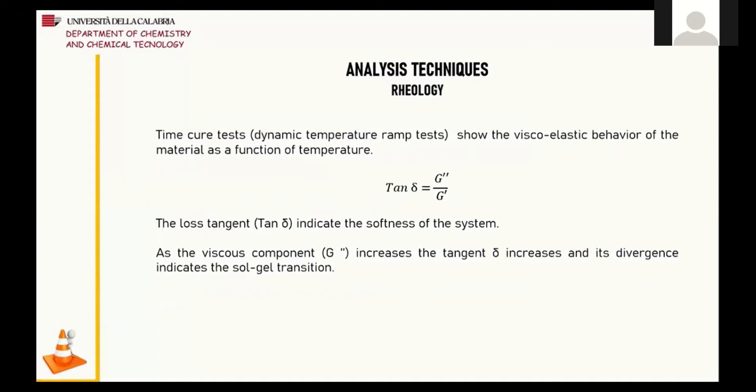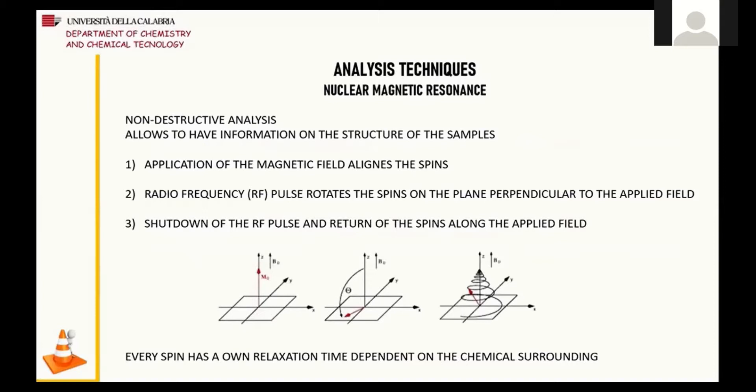The techniques of analysis used to carry out this research were substantially two: rheology and nuclear magnetic resonance. Through time-cure tests, also known as dynamic temperature ramp tests, it is possible to observe the response of a material to stress. These tests show the viscoelastic behavior as a function of temperature. In the time-cure tests used for this study, the trend of the loss tangent will be shown, which indicates the softness of the system. Nuclear magnetic resonance is a non-destructive analysis that allows us to have information on the structure of the samples, as every spin has its own relaxation time dependent on the chemical surroundings.